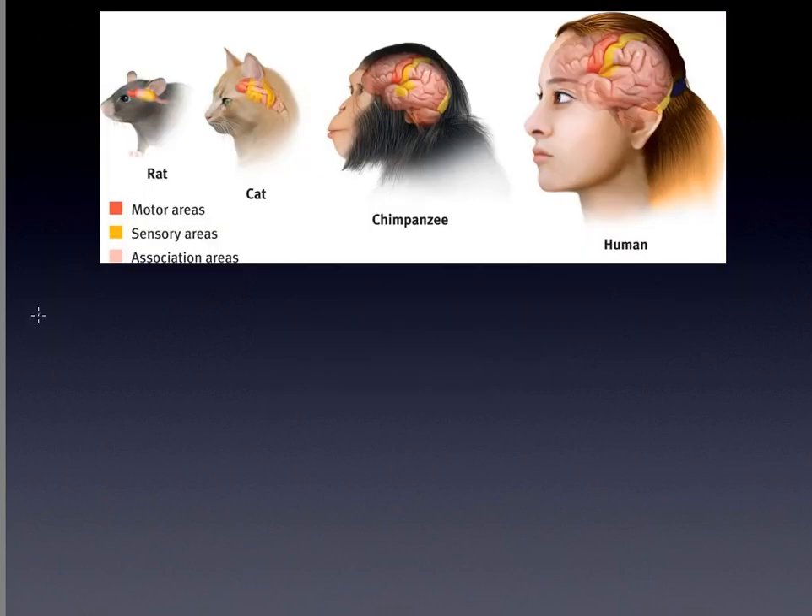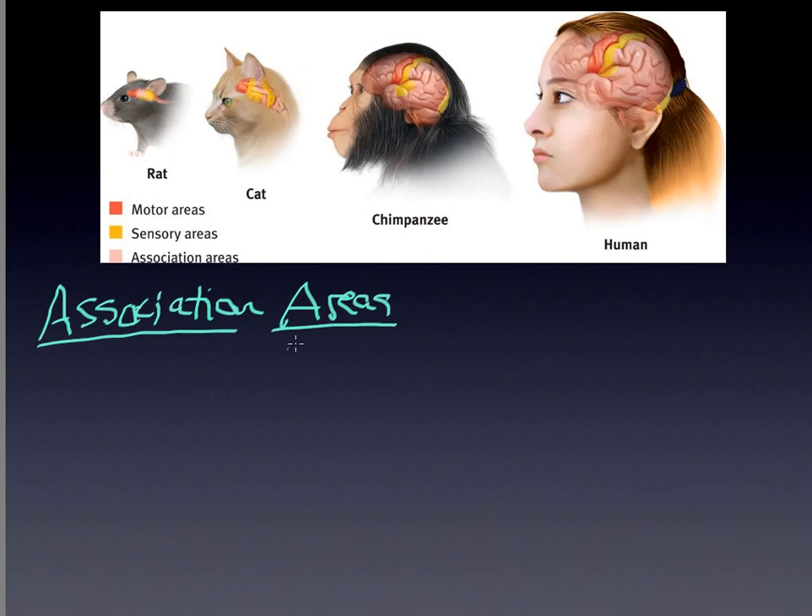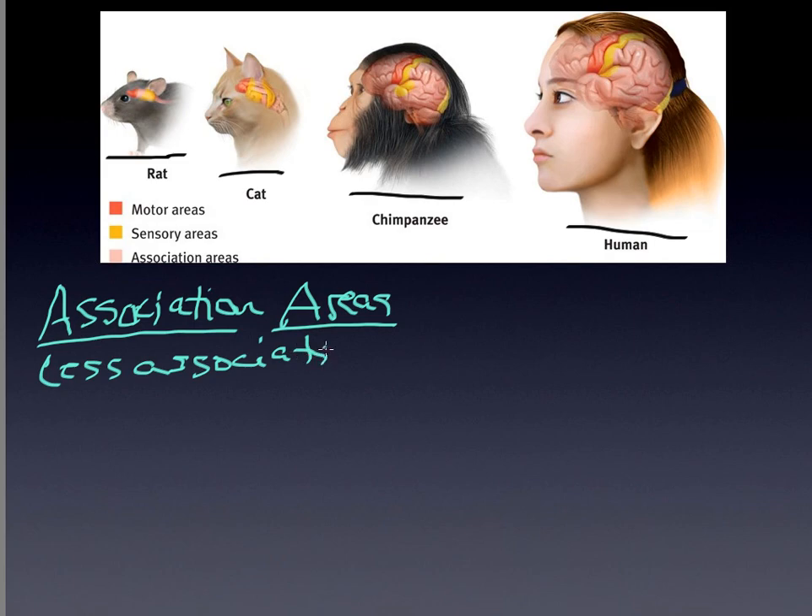One of the unique features of humans really lies in the nature of our brain and how developed it is. This diagram makes very clear how dramatic it is to move from lower species — from rats to cats to chimpanzees to humans. You see very little association area in rats, and the thing to keep in mind is: the less association area an organism has, the more governed they are by instincts, and the less flexible they are in their approach to problem solving.